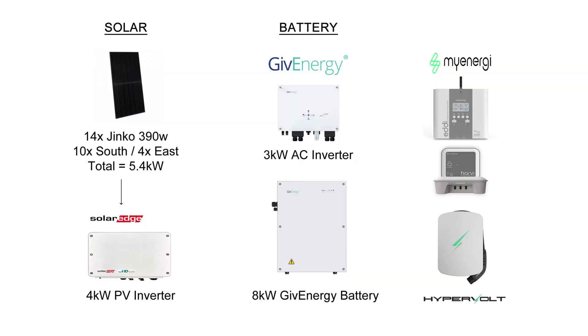Hi there and welcome to the January 2023 solar update. Before we get into the stats, let's just remind ourselves of my solar panel system. So 14 JNCO 390 watt panels totaling 5.4 kilowatts — 10 on the south and 4 on the east — and a SolarEdge 4 kilowatt inverter. On the battery side we've got the 3 kilowatt AC inverter and the 8 kilowatt Gen 1 GivEnergy battery, and I've also got the MyEnergy Eddy heating the hot water, the Harvi and the Hub, and the Hypervolt EV charger.